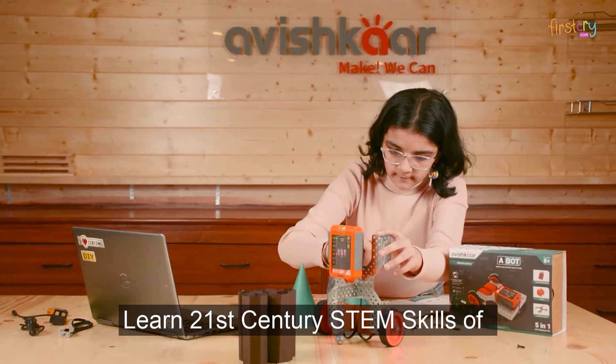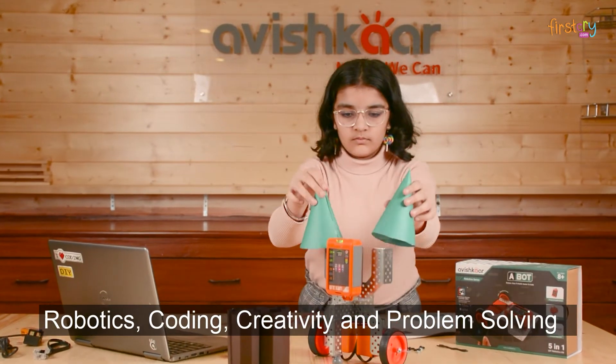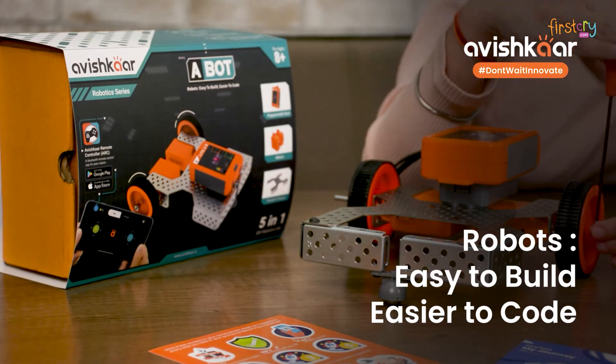Learn 21st century STEM skills of robotics, coding, creativity, and problem solving that will be required for 80% of jobs in the future. Avishkar A-Bot — robots easy to build, easier to code.